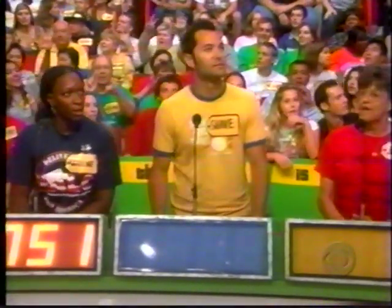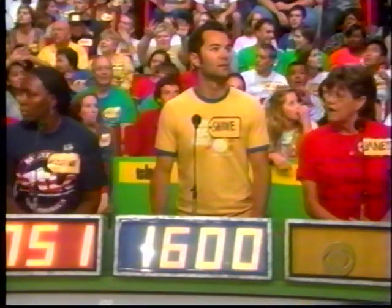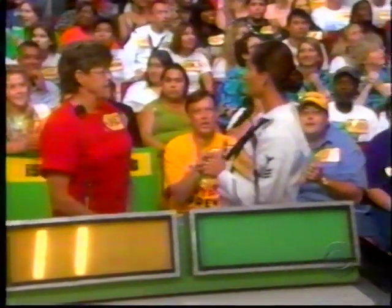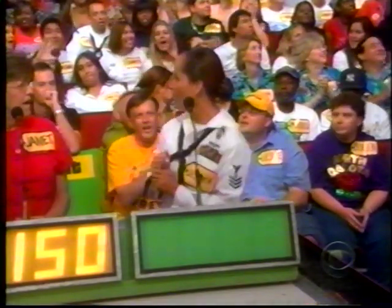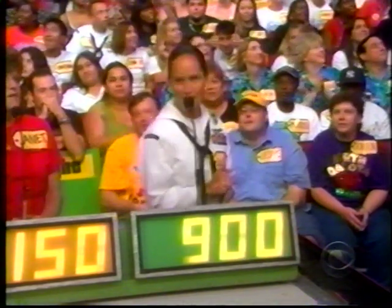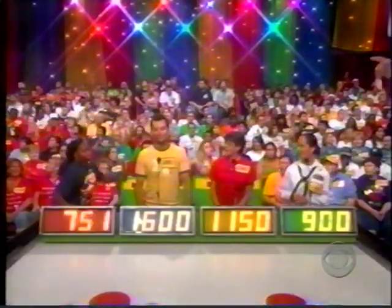Shane bids $1,600. Janet bids $1,150. Jessica bids $900. The actual retail price is $8.28 — the winner is Walleen.